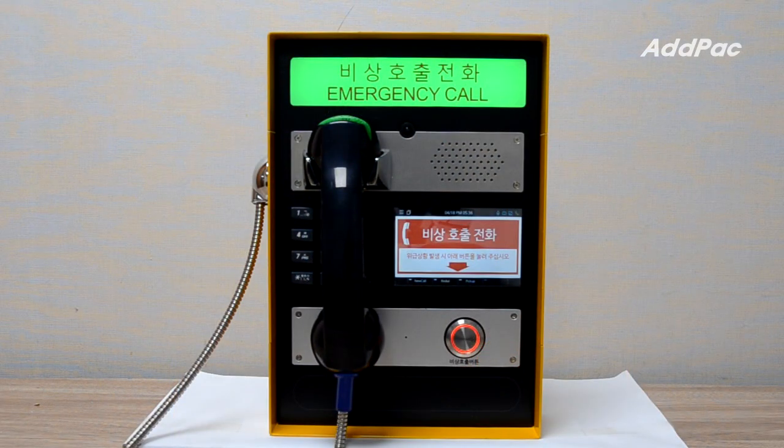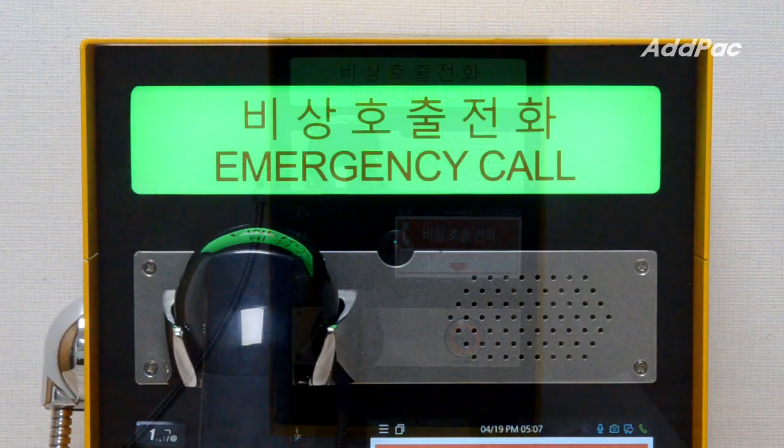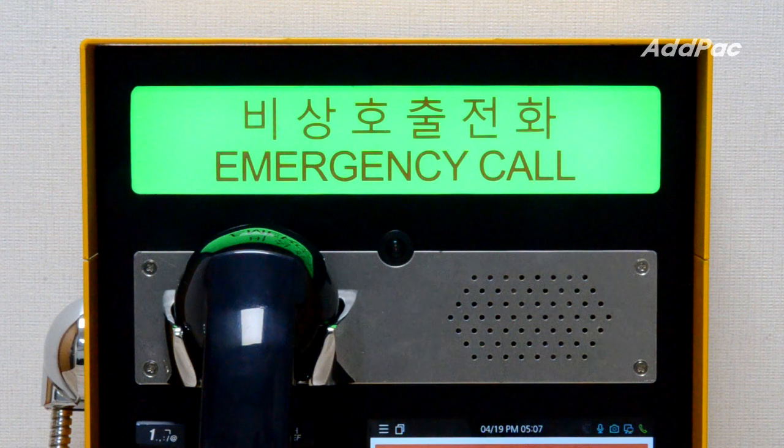Additionally, the APEIP-100M SIP Emergency Video Phone supports a full HD camera, wide-angle lens, and H.264 video codec for video communications.